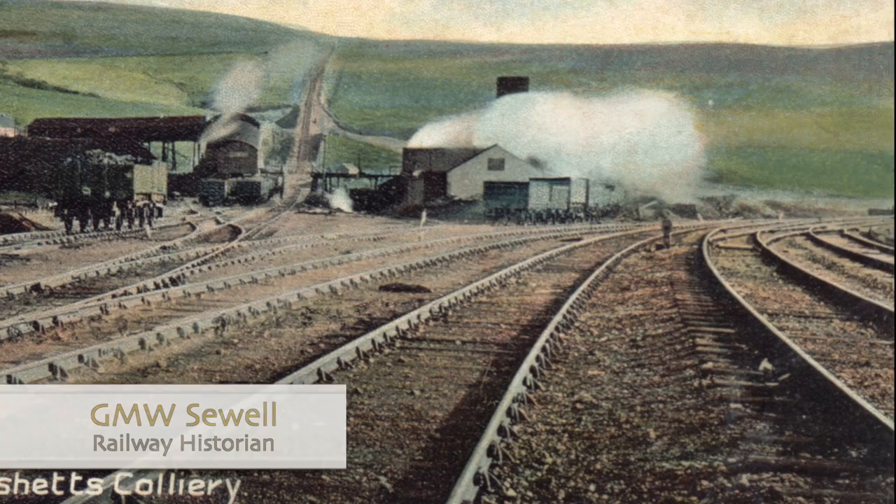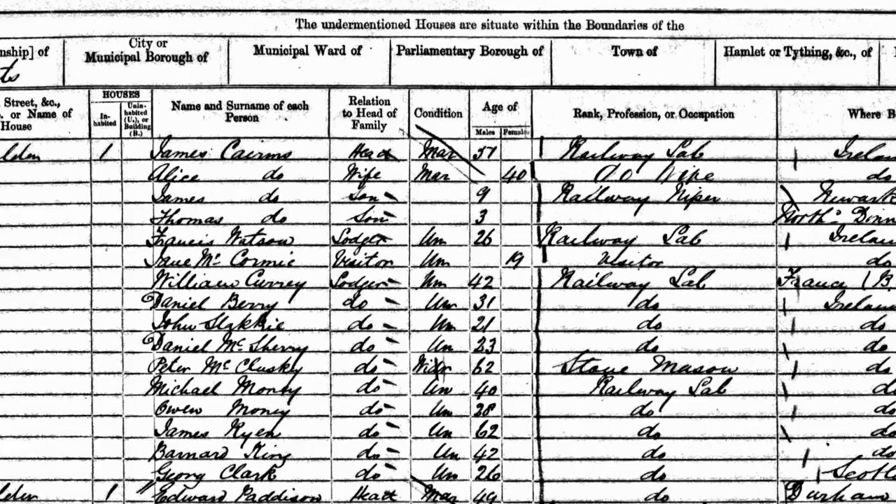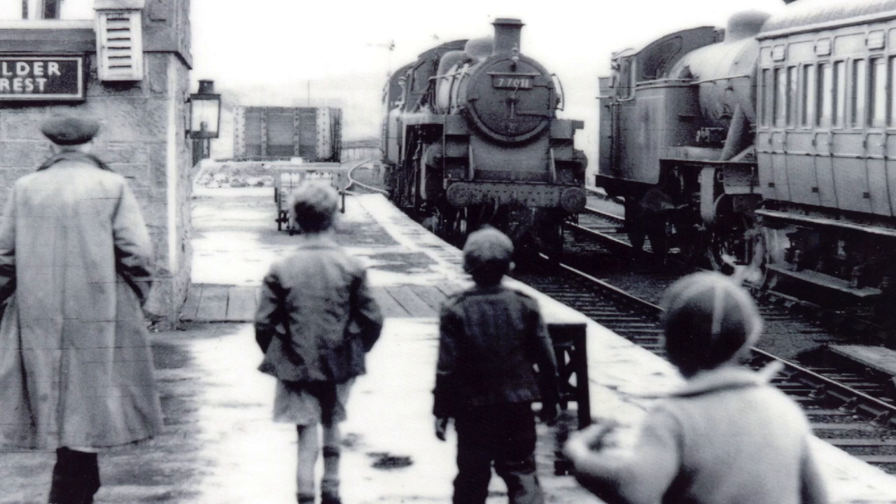The line was originally built to transport coal from Plashetts Colliery to the ironworks at Bellingham and Ridsdale. Construction began in 1855 and needed a huge workforce, most of whom came from Ireland and Scotland. The line opened in 1862 and soon began transporting other materials such as minerals, livestock, agricultural materials and groceries.